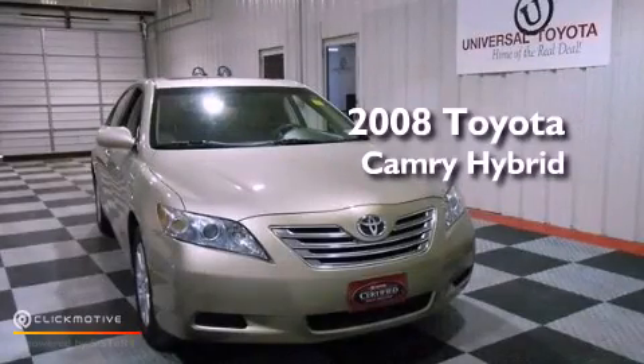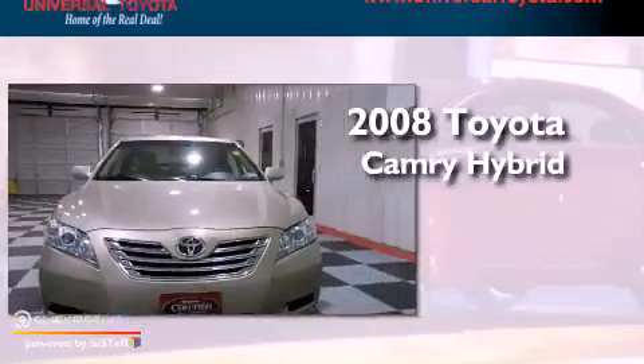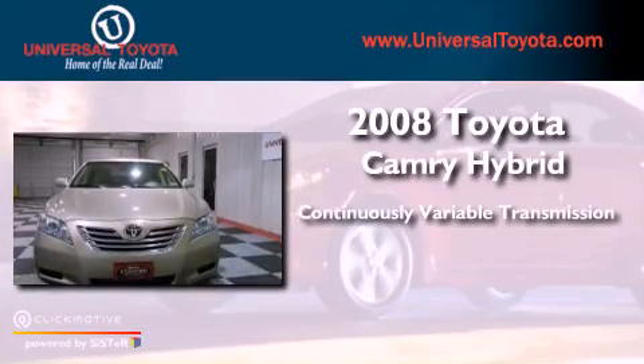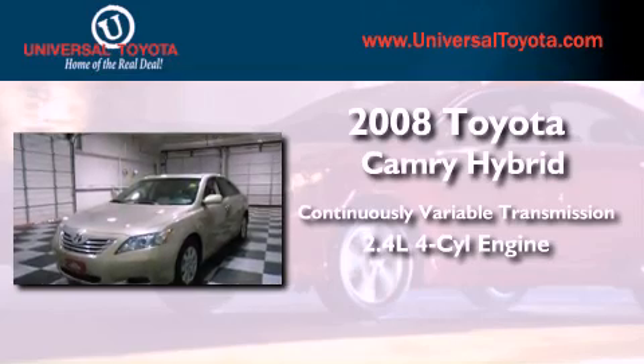This is a certified pre-owned 2008 Toyota Camry Hybrid. This four-door sedan has a continuously variable transmission and an inline four-cylinder engine.